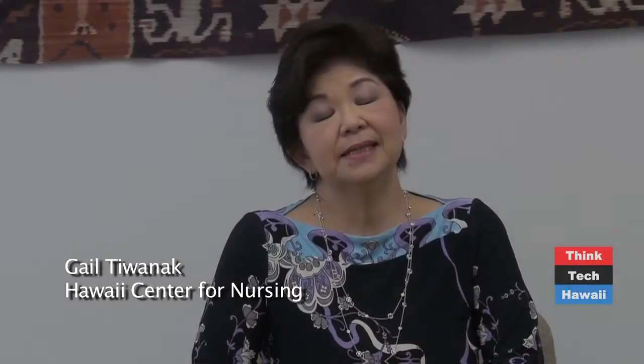Then we spoke with Gail Tiwanak, Executive Director of the Center for Nursing and a long-time advocate for the nursing profession. The center was established by the Hawaii State Legislature in 2003. We have three mandates: one is to collect and analyze workforce data; the second is to develop programs for retention and recruitment of nurses; and our third is to conduct research on best practices and quality outcomes.